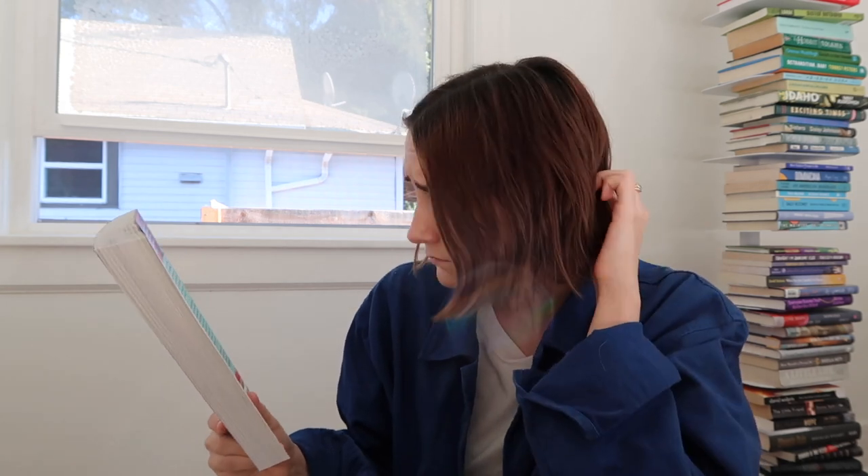I also got a proof of The Candy House by Jennifer Egan — I'd actually been sent this already from Scribner, so I'll give this copy to a friend. She's the author of A Visit from the Goon Squad, and this is a sibling novel to that. It's described as an electrifying, deeply moving novel about the quest for authenticity and meaning in a world where memories and identities are no longer private — internet, AI, surveillance culture. Out April 5th. I own A Visit from the Goon Squad but haven't read it yet.